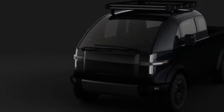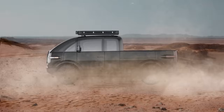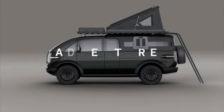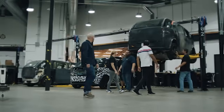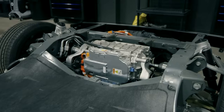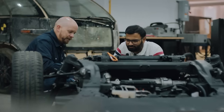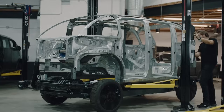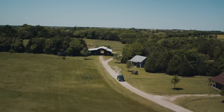Get ready to be wowed by Canoe's latest brainchild, the Canoe electric pickup truck. This rugged and innovative EV is set to redefine what you think about trucks. Canoe, an EV maker that's been through its fair share of ups and downs, is bouncing back, and this time they're doing it in style. They've just pulled the covers off their newest model, the Canoe all-electric pickup, and it's really something special.